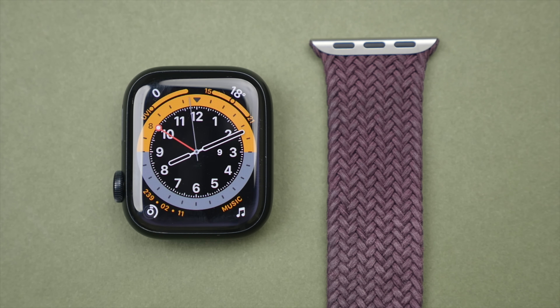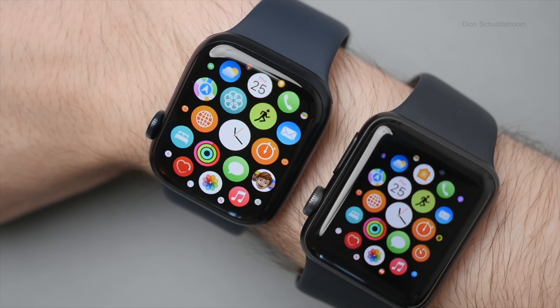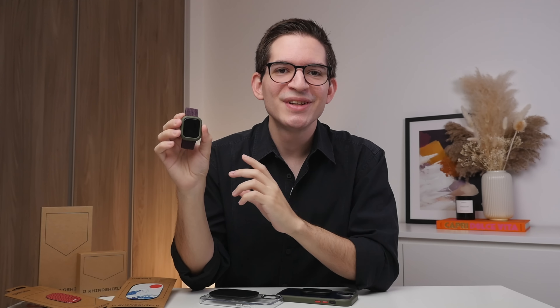Does this affect functionality? No, but these watches are expensive. One of the great things about Apple is that they support their products for many years, and the Apple Watch is no exception. But if after just one year of use my display already looks like this, how's it gonna look three or four years down the road? Is this a deal-breaker? I would say no, but it is disappointing, especially because my previous Apple Watch Series 3, which I actually wore for more than a year, had practically no scratches.